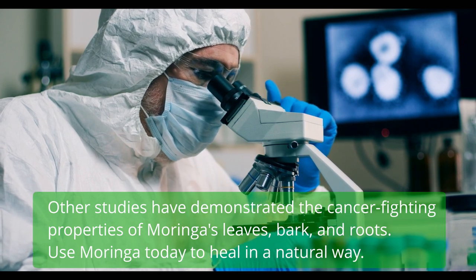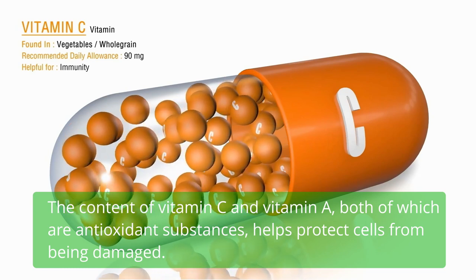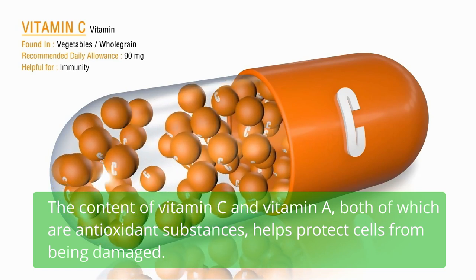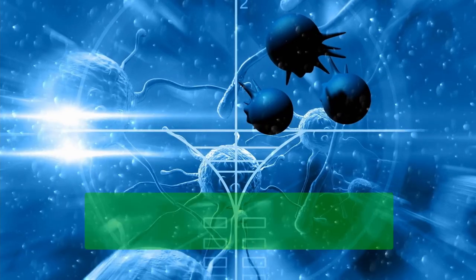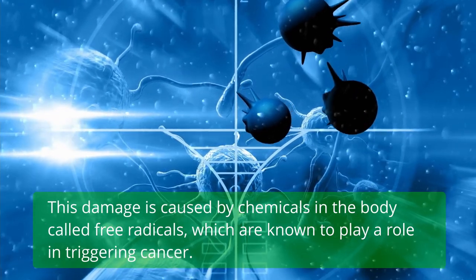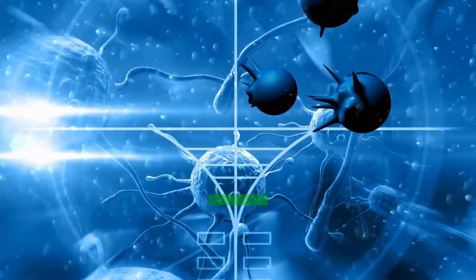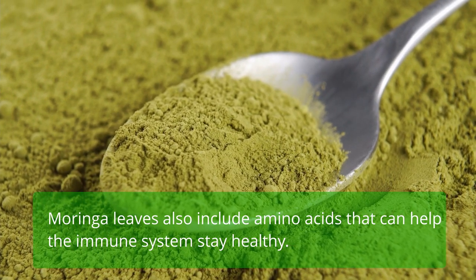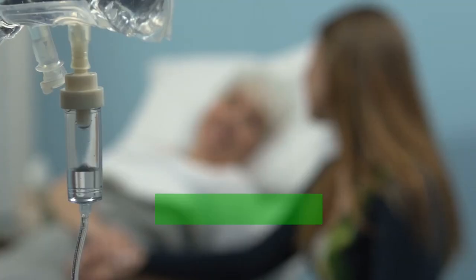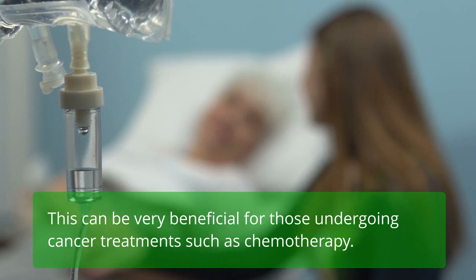Use Moringa today to heal in a natural way. The content of vitamin C and vitamin A, both of which are antioxidant substances, helps protect cells from being damaged by free radicals, which are known to play a role in triggering cancer. Moringa leaves also include amino acids that can help the immune system stay healthy, which can be very beneficial for those undergoing cancer treatments such as chemotherapy.